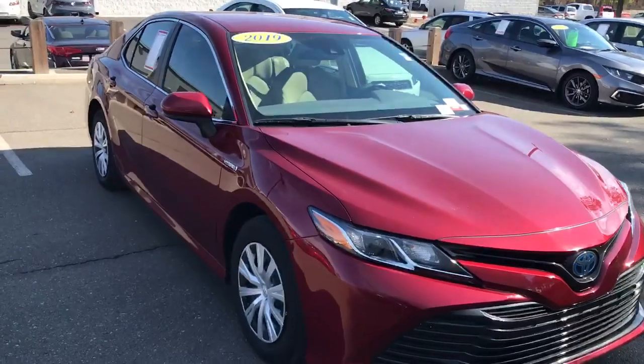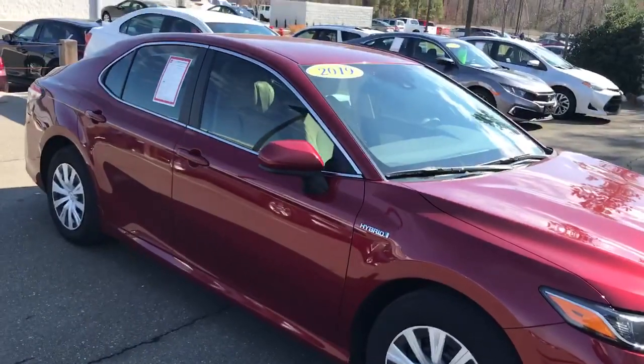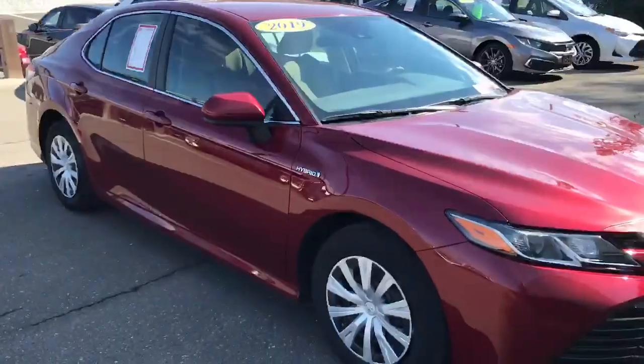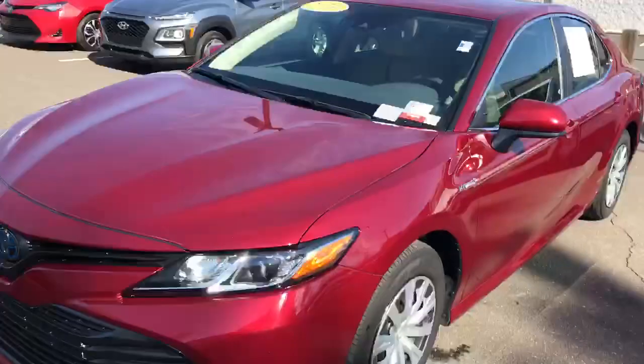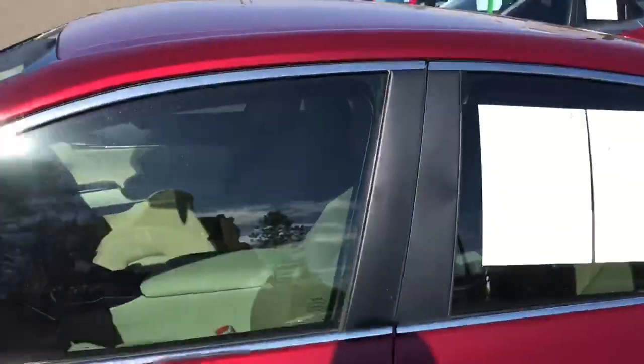Hi, this is David at Marc Jacobson Toyota, here to show you our 2019 Camry Hybrid LE. This is not a car we get too often here. It's the new generation of Camry that looks a bit Lexus-like, sporty and classic at the same time. The ruby flare pearl color.